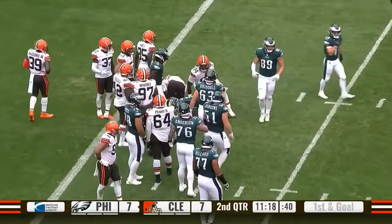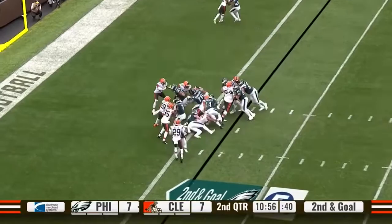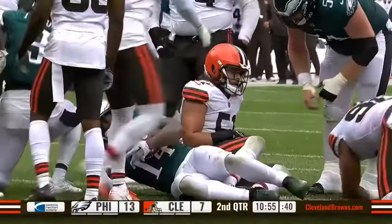When the running back jump cuts to the outside, you've got to be able to play back over the top and make the play like you did. Gainwell again gets nailed, but he spins into the end zone for the touchdown.